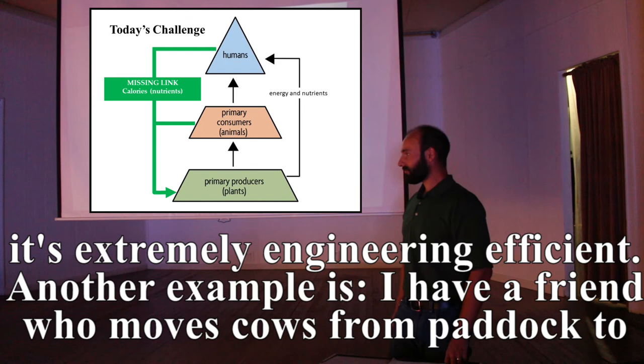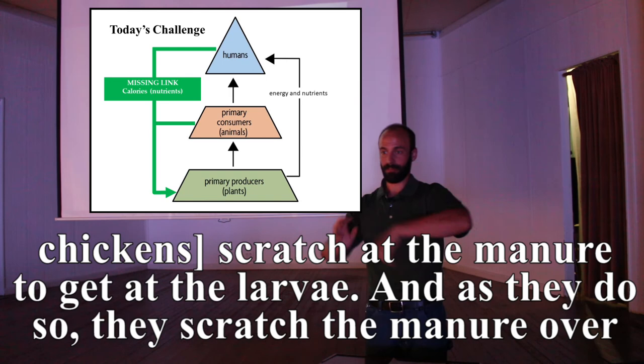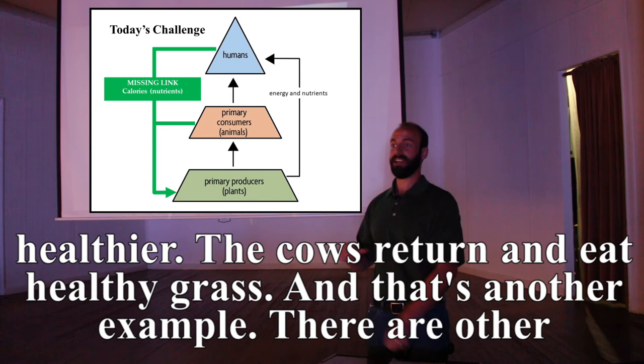Another example: a friend who moves cows from paddock to paddock. They leave their cow pies behind, then he sends chickens in. The chickens scratch at the manure to get at the larvae, spreading the manure over the grass — fertilizing it, controlling the insect population, building a healthier topsoil layer. Then the cows return to eat healthy grass.